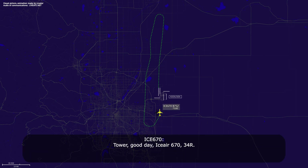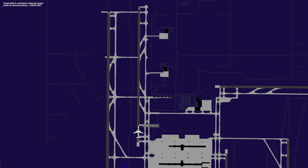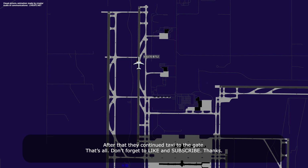Tower, good day. IC670, runway 34R. IC670, tower, wind 010 at 22, runway 34R, clear to land. Clear to land, 34R, IC670. You're back to the gate, ASA 670.